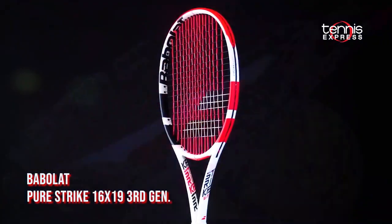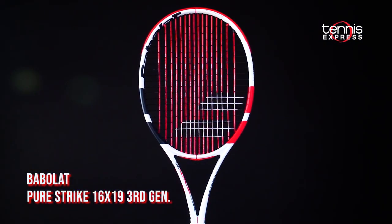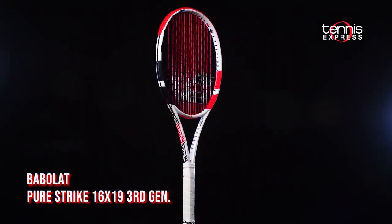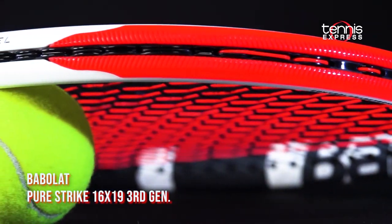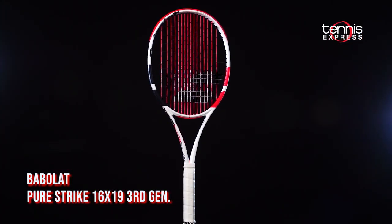Next up from Babolat, we have the 3rd Gen Pure Strike 16x19. Along with the new Sharp Control cosmetic, the 3rd Gen Pure Strike vastly improves the feel over the previous version with new C2 Pure Feel.